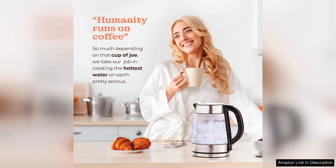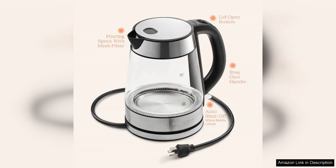While the kettle performs exceptionally well, one minor downside is that it can be a bit noisy when boiling, which might not be ideal for those seeking a quieter kitchen experience. However, this is a small trade-off considering its speed and efficiency.